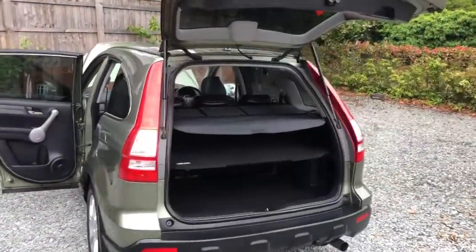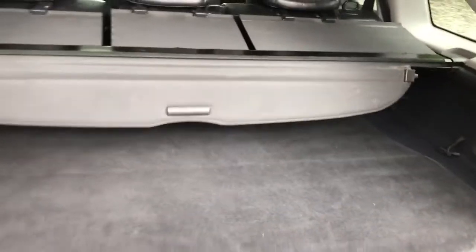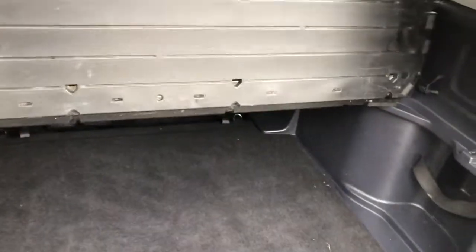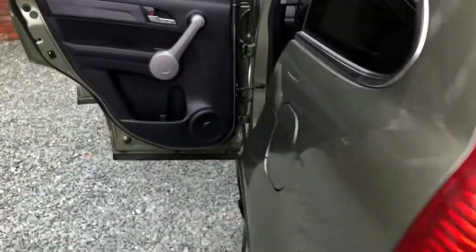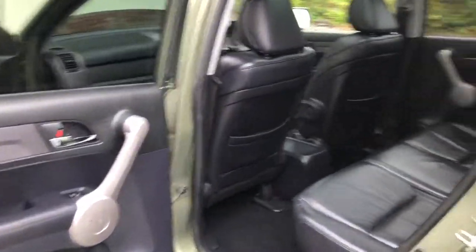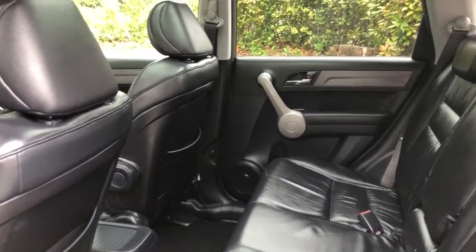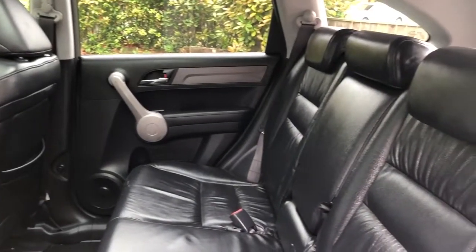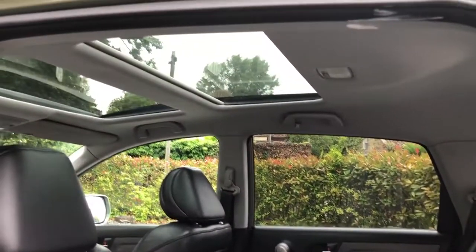We'll have a quick look inside. The luggage blind is present, as is the middle flip-up loading shelf — you can remove that and put it on the bottom if you like. There's a spare wheel and tools. The CRV has a leather interior, and the rear seats slide forward and backwards, the backrests tilt, and the whole seat also folds up. There are glass roof sections.